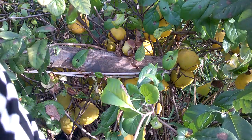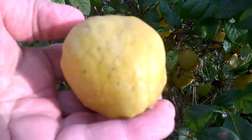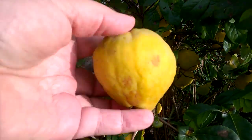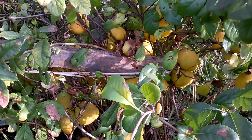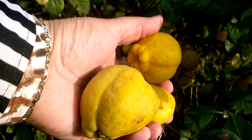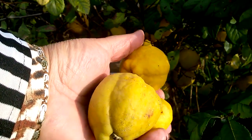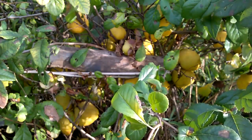Сейчас мы еще сорвем. Вот такие огромные. Не правда ли, похож на лимончик? Красавицы. Мне очень нравится цвет их. Плоды айвы — это кладезь витаминов, как вы знаете. И ценятся они за высокое содержание витамина С.